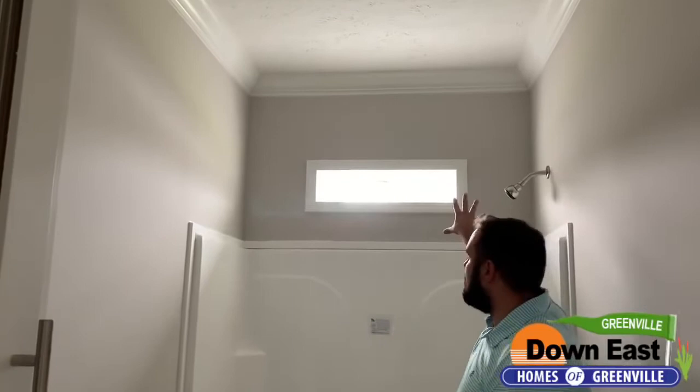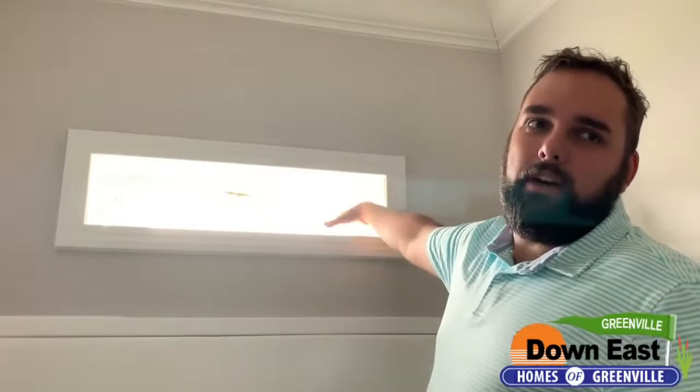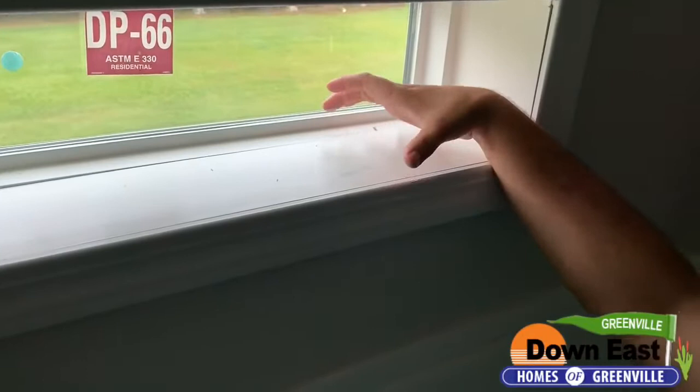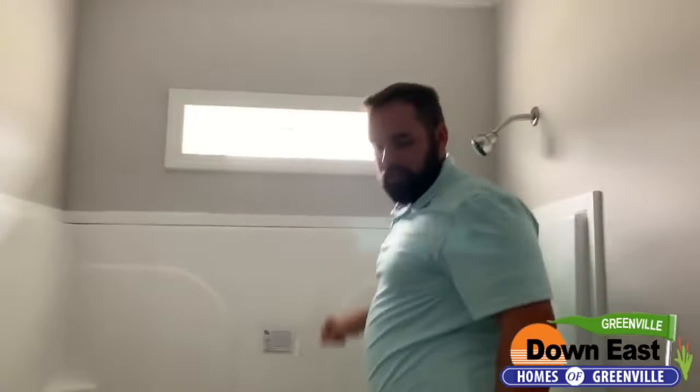The second bath has a one-piece fiberglass tub, nine-foot ceilings, and a transom window. I want to show you something — see how deep my hand has to go to reach the window? That's how thick your exterior wall is. It goes in about to my forearm before my fist touches the window. This house has tons of insulation on the outside, which saves your energy bill and so much more.